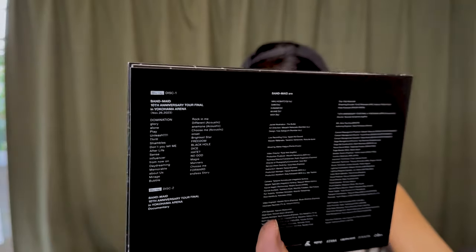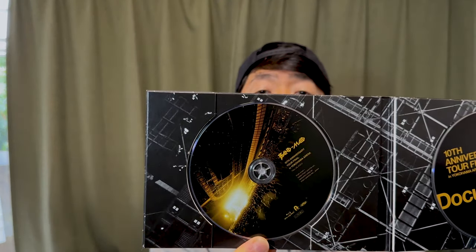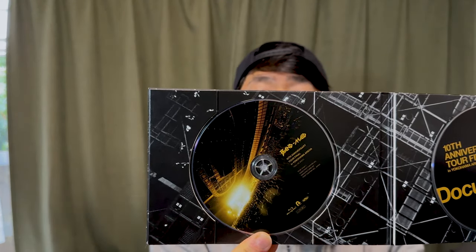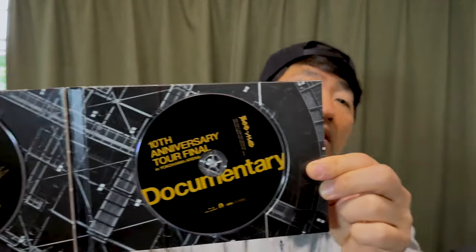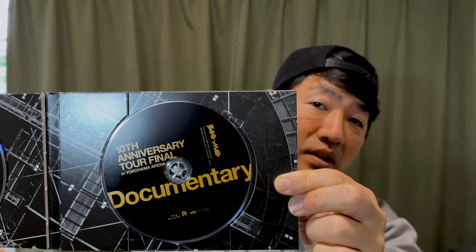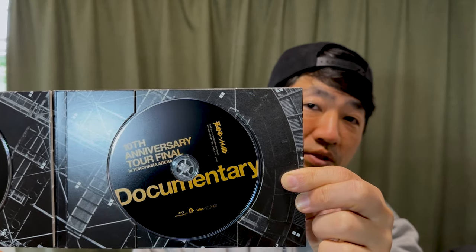Here we have the list of the songs, and then a documentary inside. So you've got the full Yokohama Arena show and then here you've got the documentary. I haven't put it in yet, so I don't know what it looks like, but we'll find out soon enough.